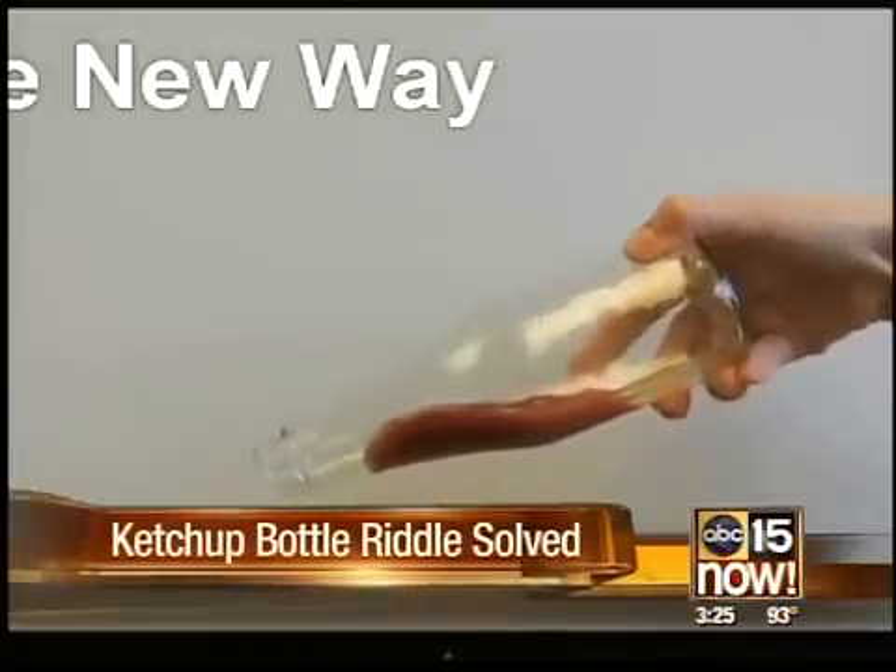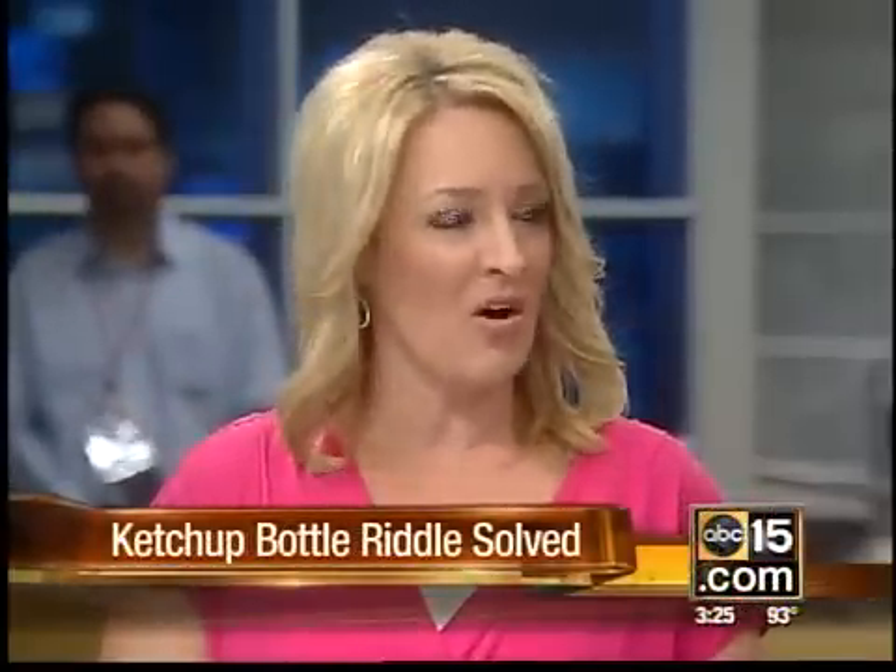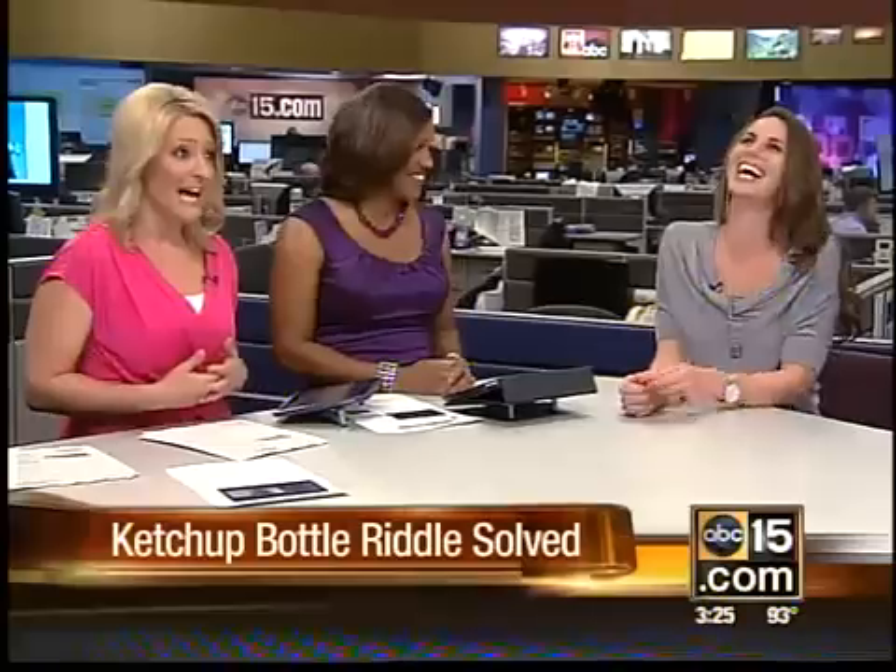So a couple questions for you on this one. Is this a good use of researchers' time and effort at MIT? And do you have any misgivings about using a ketchup bottle lined with something called Liquiglide? Liquiglide.